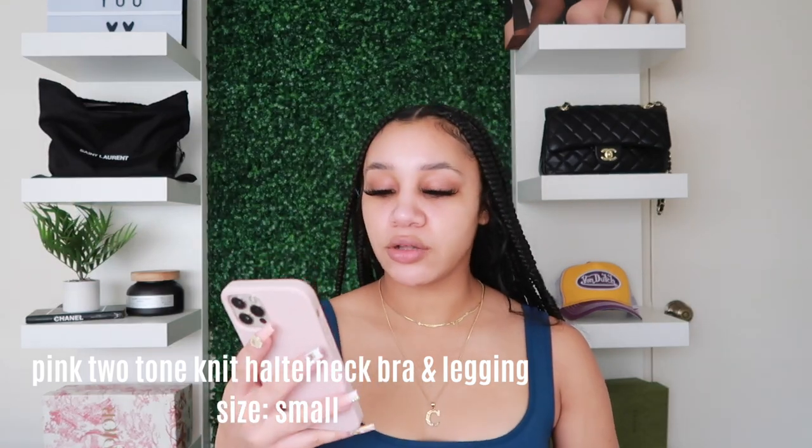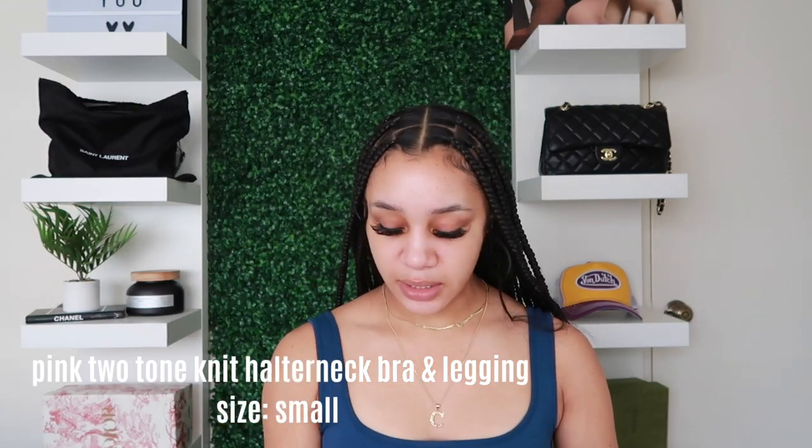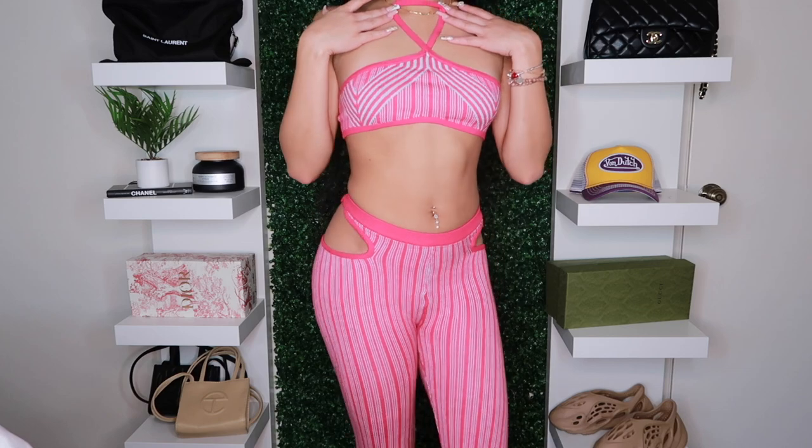I know exactly where I want to wear this set and I'm really excited. Now let's get into some actual outfits to wear out. Sticking with Pretty Little Thing, I got this two-piece set called the Pink Two-Tone Nate Halter Bralette and Legging Set, and I got it in a size small.